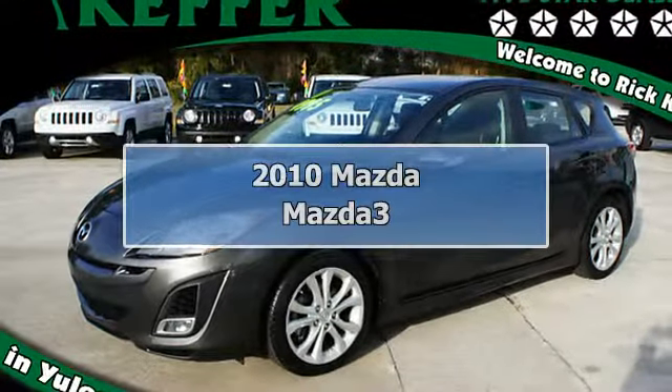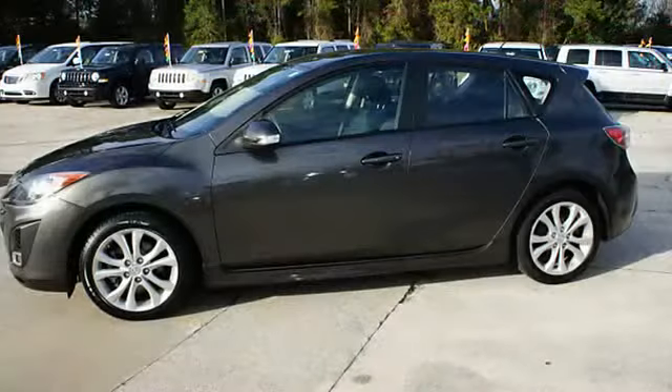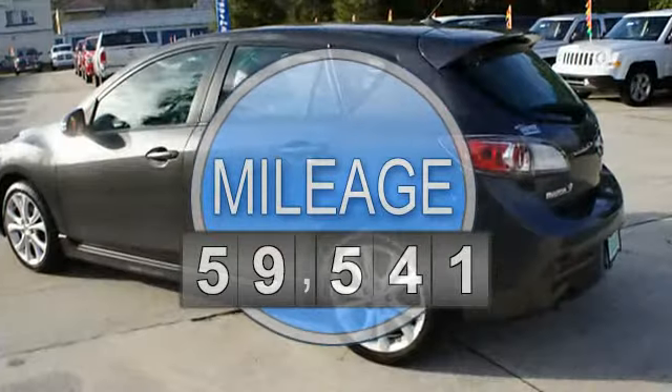2010 Mazda Mazda 3, 5-door hatchback. This vehicle features the following equipment: automatic, 4-speed, FWD power steering.